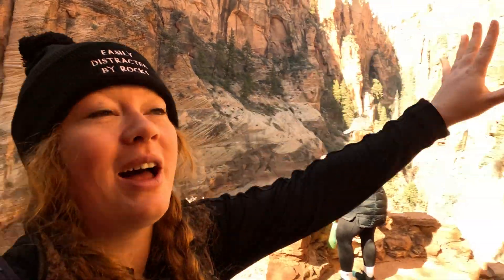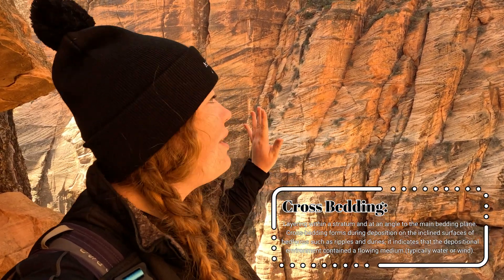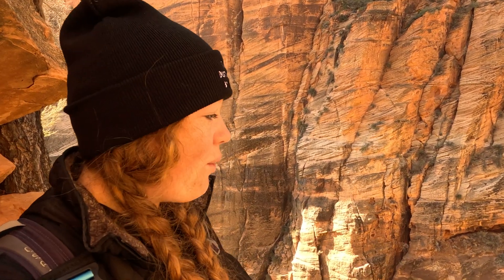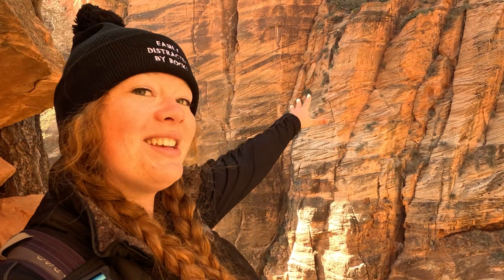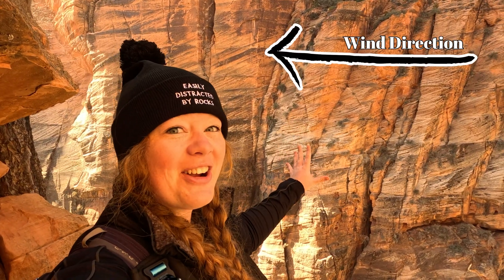You can see them on this cliff face here, as well as all around. When I first learned about these, it literally blew my mind. These lines are called crossbedding, and they're actually one of the major reasons that I fell in love with geology. They're basically fossilized sand dunes. You're literally walking up an ancient desert that existed 190 million years ago, and each of these lines shows us which way the prevailing winds were blowing all the way back then. Isn't that crazy?